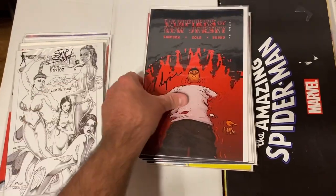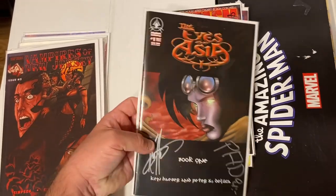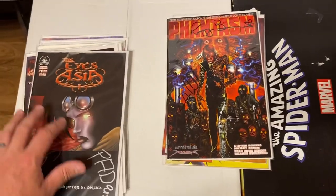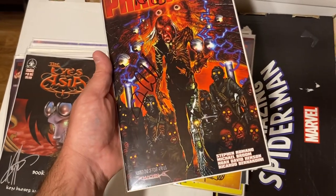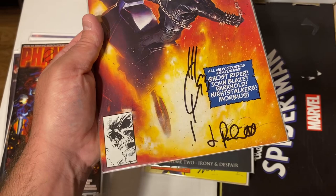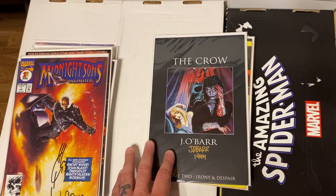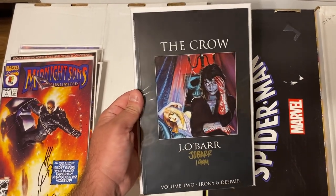Something different: Vampires of New Jersey, some more signed books from that series. The Eyes of Asia issue number 1, signed by what looks like Ken Hacer and Peter DeLuca — not really familiar with these. If anybody knows, let me know in the comments. Phantasm with two signatures. Midnight Suns Unlimited, also signed with two signatures — I can't remember who off the top of my head, let me know in the comments. And then this was really cool — The Crow volume two, signed by James O'Barr in 1994. How awesome is that — a signature from him on a Crow trade paperback.